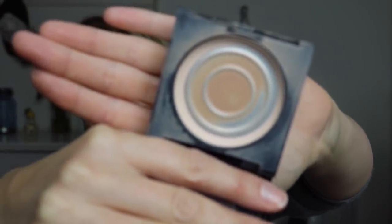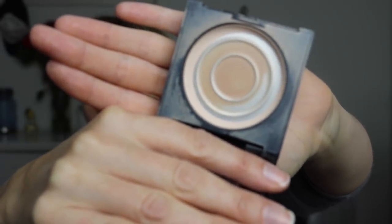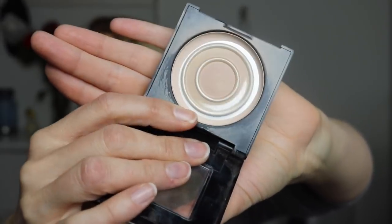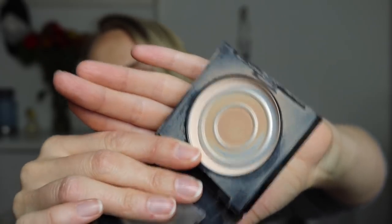Another product that was so close but didn't quite make it is this Maybelline Fit Me powder. I just thought I was for sure going to finish this and I didn't quite make it. It's super dark in here — it's now fall in Seattle. As you can see, there's just the slightest bit of powder on the rim. I've been using that to set my eyelid with an eye brush because that's the only way I can get into it now. The process has slowed down since I'm not using it for my full face anymore. One more week and I'll probably have this gone.